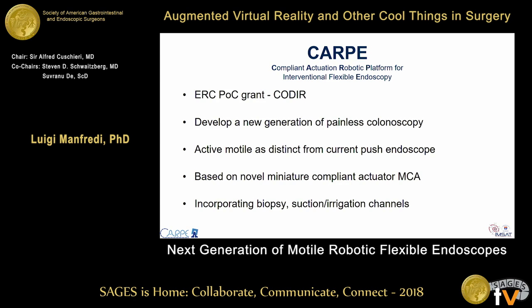The CARPE project was a European Research Council proof of concept, part of a bigger grant CODIR led by Prof. Kuskieri and Prof. Nevi, with the aim of designing and constructing a new generation of painless colonoscopy that relies on a new and patented mini compliant actuator, and of course includes biopsy channel, suction, and irrigation channels.